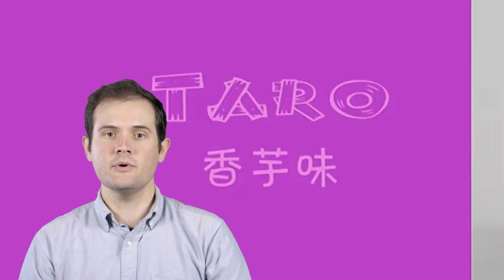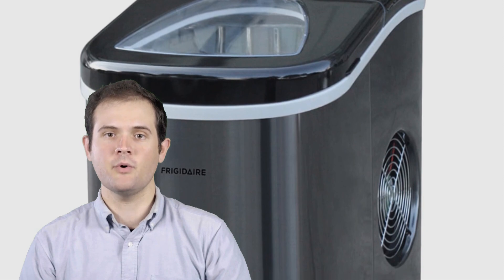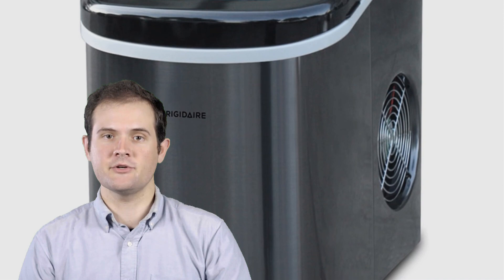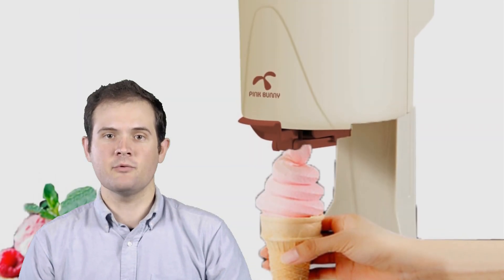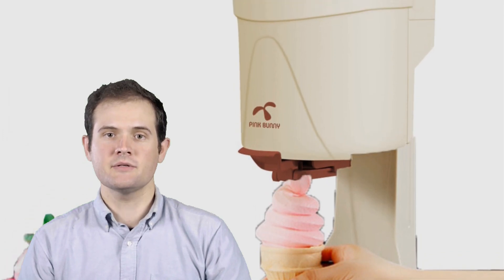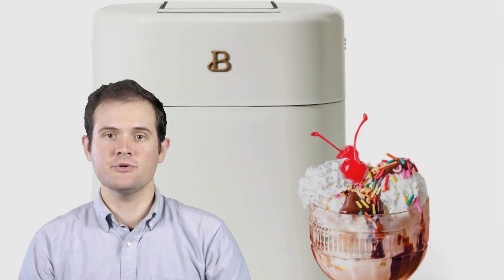There's nothing quite like homemade ice cream, and with the right ice cream maker, you can create delicious frozen desserts right in the comfort of your own home. In this video, we'll be reviewing the top 5 ice cream makers available in 2023, considering factors like ease of use, capacity, freezing time, and the ability to create a variety of flavors and textures. Whether you're an ice cream enthusiast or simply enjoy indulging in frozen delights, these ice cream makers will take your dessert game to the next level. So get ready to scoop up some sweetness as we dive into our top 5 picks for the best ice cream makers of 2023.